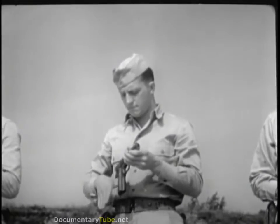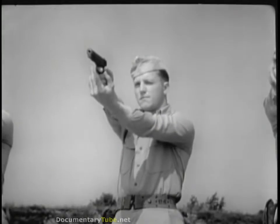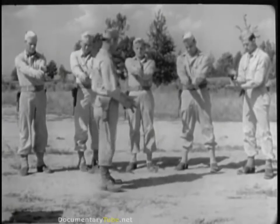Now let's watch these men as they practice. The mistakes they make are natural and you can profit by their errors. Later, there will be several other opportunities to apply the two-handed grip in the prone and kneeling positions.